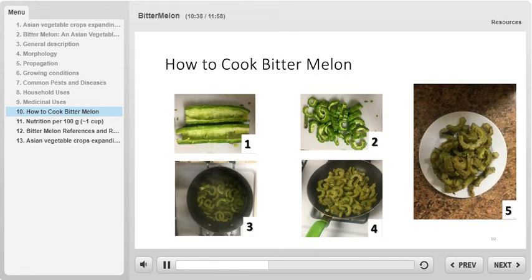After that, boil the bitter melon slices. Do not skip this step, otherwise the vegetable will be too bitter to eat. After a few minutes of boiling, add to a pan to sauté in an oil of choice. Cook the bitter melon until the texture changes to soft enough to be pierced with a fork. Serve warm and enjoy. Bitter melon can be eaten plain or incorporated into other dishes.